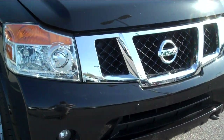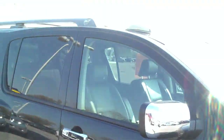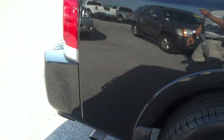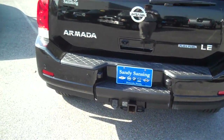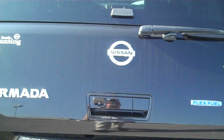It's got the fog lamps on the front. Going down the left side here, you got the running boards, sunroof, and roof racks. Come around to the back here — this is a 2008 Armada LE. It's got the tow package, backup sensors, backup camera, and the electronic lift gate.